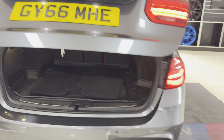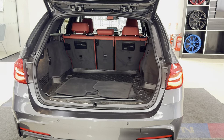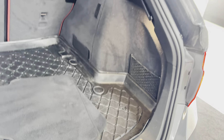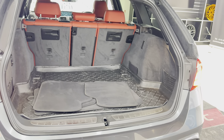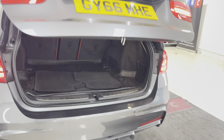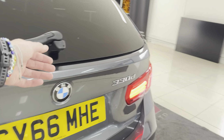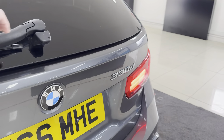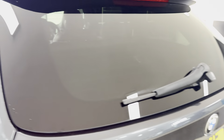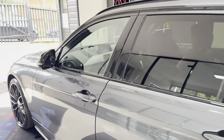Inside the boot, which is electrically operated, you'll see a fantastic boot size. This one also comes with a load liner to keep the boot floor nicely protected, and you've got folding rear seats. You can also open just the glass section on the tailgate, which is handy if someone has parked a little too close and you need quick access to the boot.